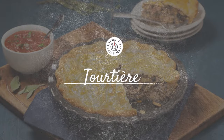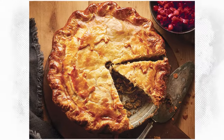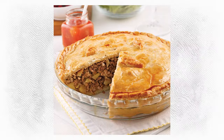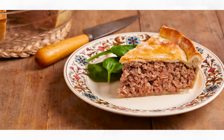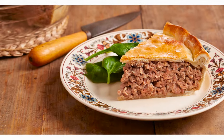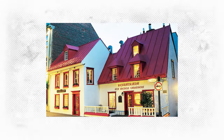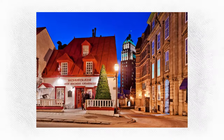Tourtière. This traditional Québécois meat pie is a beloved dish, especially around the holiday season, but can be enjoyed year-round in many Montreal eateries. It's made with finely diced pork, veal, or beef and a mix of spices, all encased in a buttery pie crust. Some versions also contain game or seafood. Try it at Aux Anciens Canadiens, a restaurant in a 300-year-old house that specializes in Québécois cuisine.